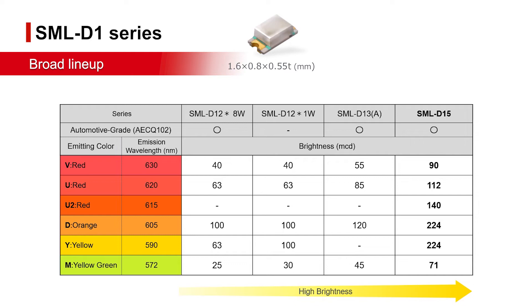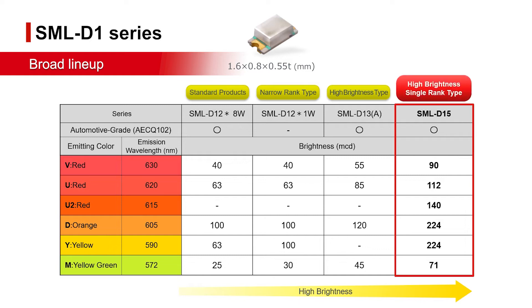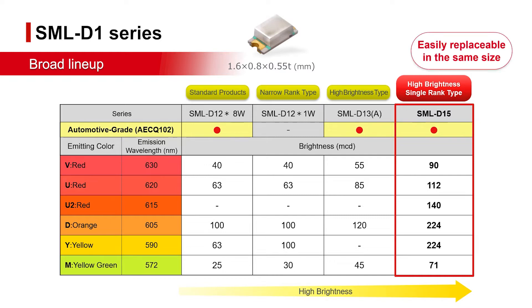The SML-D1 family includes both high brightness and narrow rank series. Among these, the SML-D1-5 series delivers automotive grade reliability and high single rank brightness in the same size. Designing for the 1608 size makes it possible to flexibly respond to changing requirements without modifying board design, even when switching to a higher brightness product.